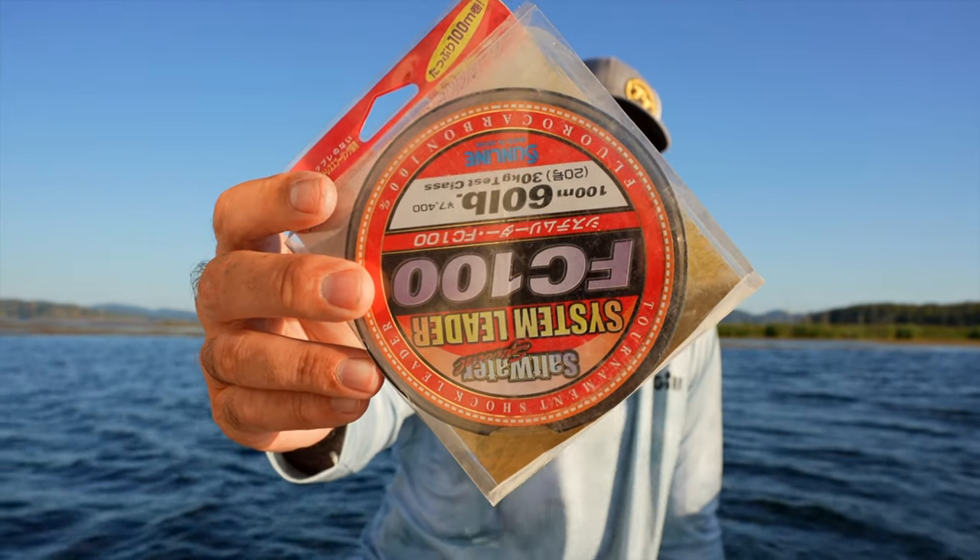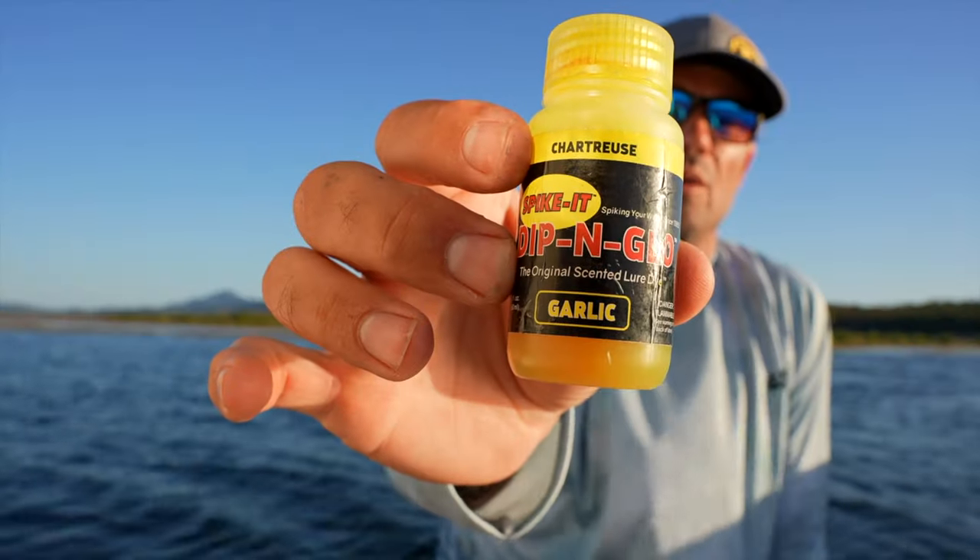Braid and leader for the combo was the standard 50-pound Sunline and 60-pound FC100. I've only been chewed off once ever with that FC100 in the 60 and it was a big fish when I was going a little heavy-handed. I find I can get away with 60 fine — it rips through the weed a lot better. And that 50-pound Sunline braid is rough on the outer edges so it cuts through that weed pretty well too, rather than a soft supple line or a thicker line that won't cut the weed when a fish tries to bury you.